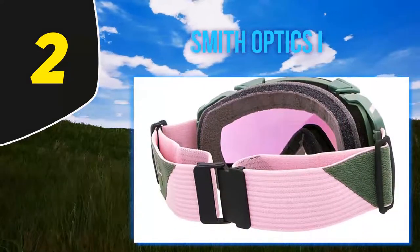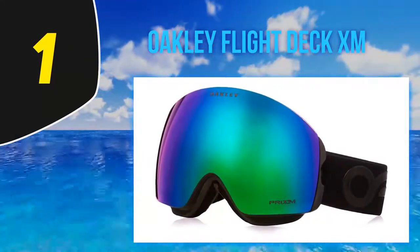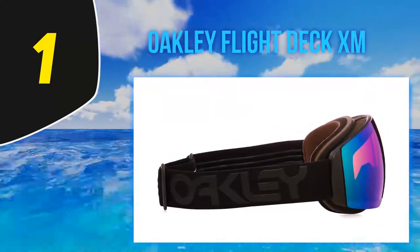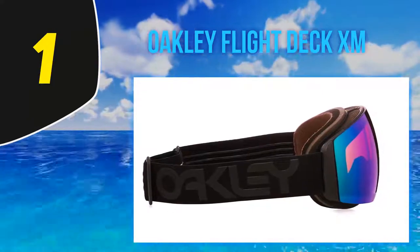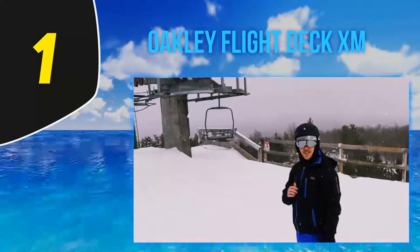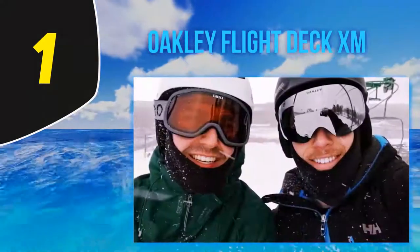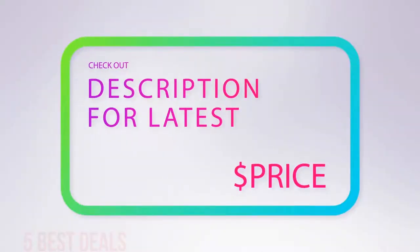And number 1: the Oakley Flight Deck XM. Oakley has been a top name in optics for ages, and the Flight Deck is our editor's choice for the best ski goggles. With Oakley's proven goggles backed by the manufacturer's reputation, dual lens and fog coating means you're almost guaranteed to not have fogging issues, which can be dangerous on the mountain. Plus, the popular rimless design leaves more room for peripheral vision so that you're safe as trees, bumps, and other skiers come from all angles. These lenses also have the benefit of Oakley's image-improving Prizm tech, which sharpens up colors.